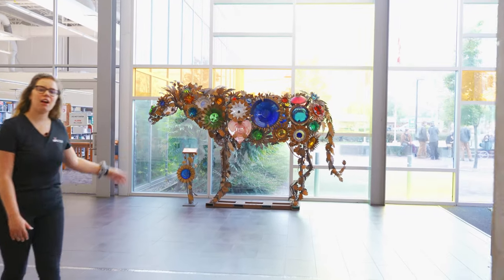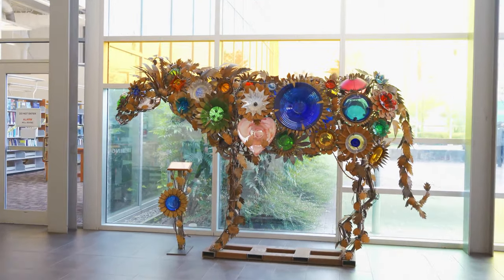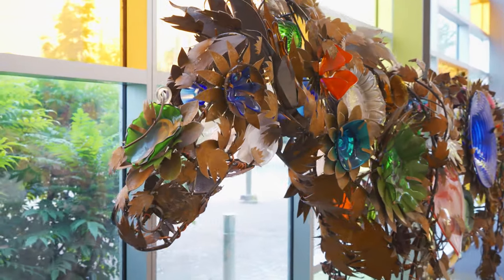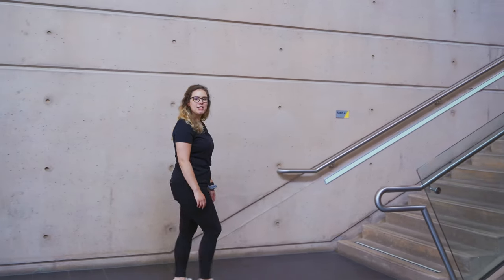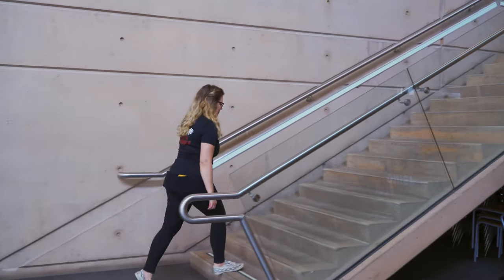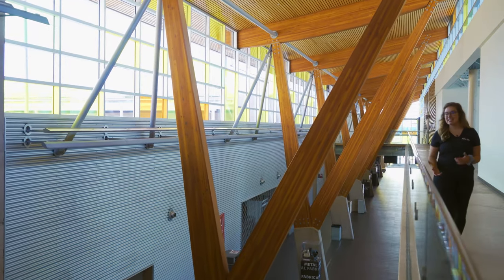Oh, and here's Blue — this is our amazing art installation at our Cloverdale campus. Before we head to more workshops, let's go upstairs and look at the second floor. I love the architecture on this campus and it's actually LEED certified.